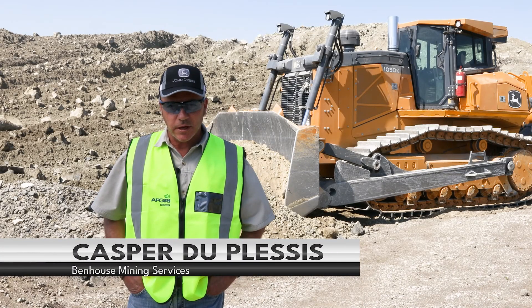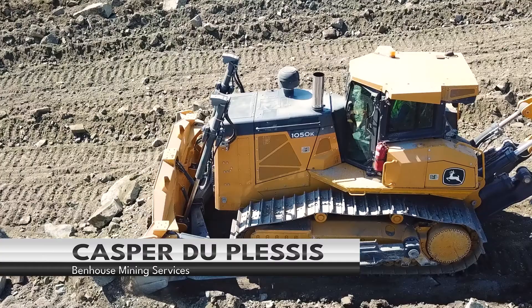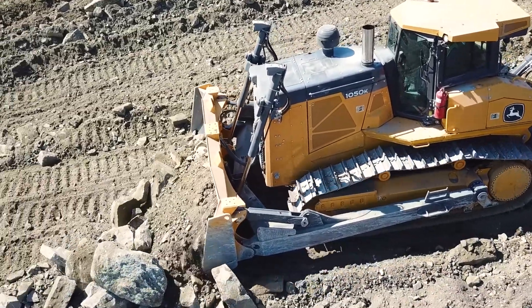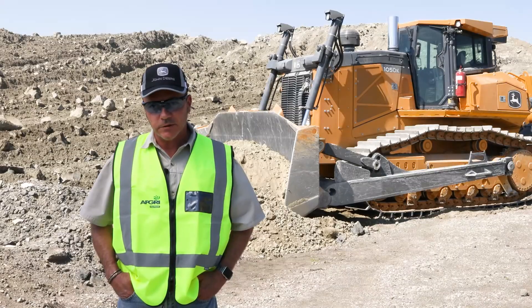I'm impressed with the fact that the machine has got a hydrostatic drive. The repair of a transmission on a conventional dozer is less than what you would normally spend on a machine that's got clutches and gears.